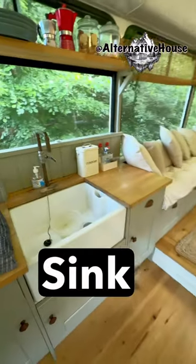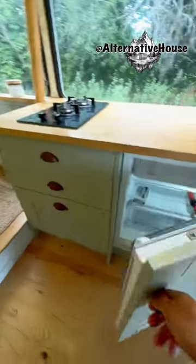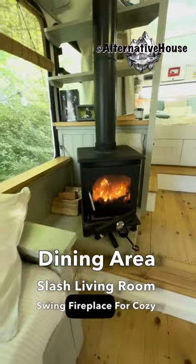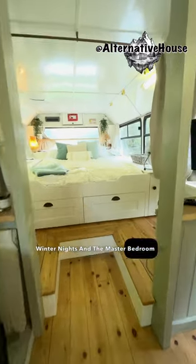There's a farm sink, fridge, dining area slash living room, a swing fireplace for a cozy winter night, and the master bedroom.